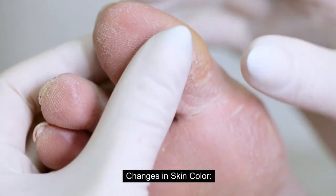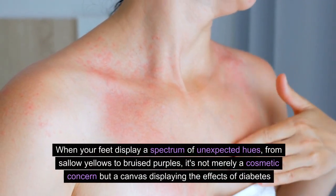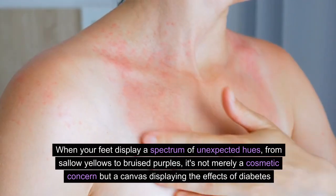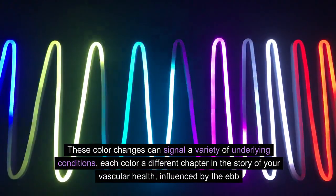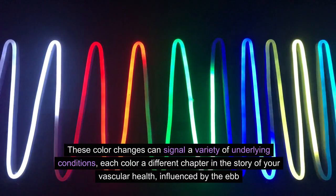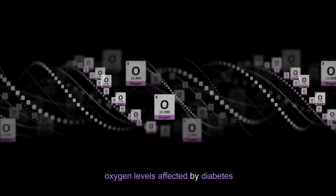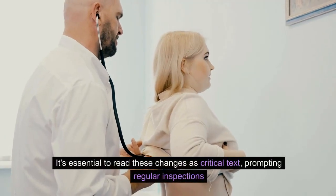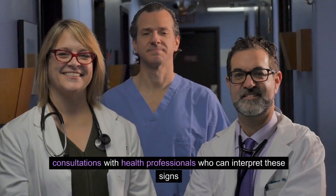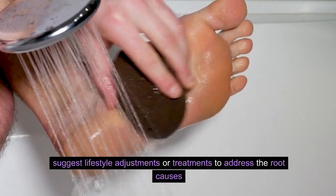Number 6: Changes in Skin Color. When your feet display a spectrum of unexpected hues — from sallow yellows to bruised purples — it's not merely a cosmetic concern, but a canvas displaying the effects of diabetes. These color changes can signal a variety of underlying conditions, each color a different chapter in the story of your vascular health, influenced by the ebb and flow of blood and oxygen levels affected by diabetes. It's essential to read these changes as critical text, prompting regular inspections and consultations with health professionals who can interpret these signs and suggest lifestyle adjustments or treatments to address the root causes.